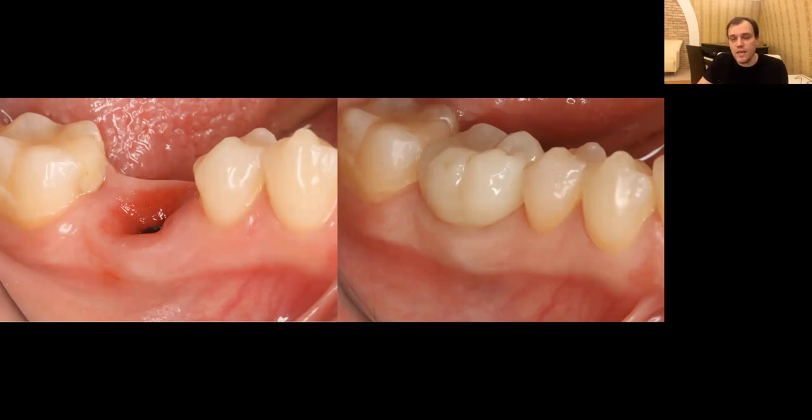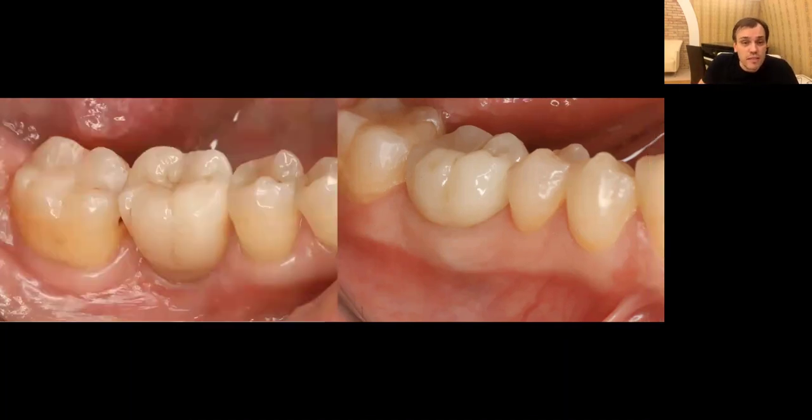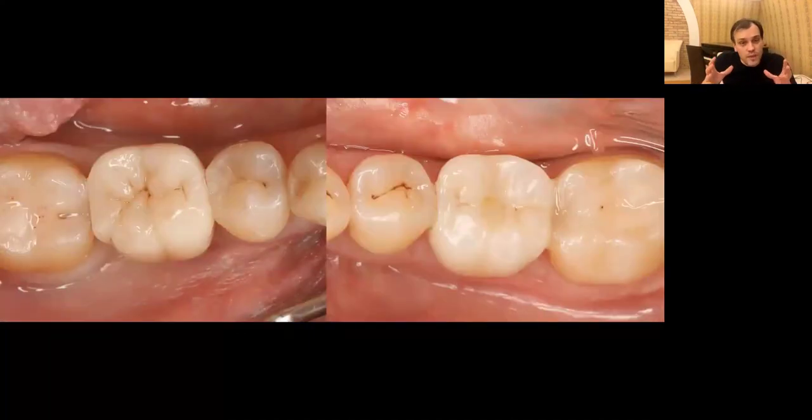This result would be impossible — simply impossible — with delayed implant placement. I'll share cases where I did immediate on one side and delayed on the other, and you'll see how difficult it is to match the result. Look at the contour — that's the power of immediate implant placement. If we don't do immediate, you must accept the tissue collapse you can see here: no contour, and in which situation will you have more food accumulation and less patient satisfaction?